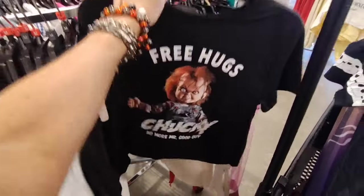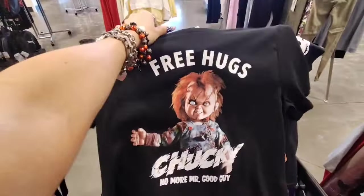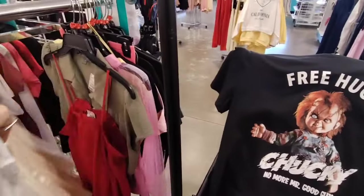Chucky, $7.99 — no more good guy. I have to get this, you guys. And I know a lot of you think this is not your style, but you guys know me, I love Halloween.